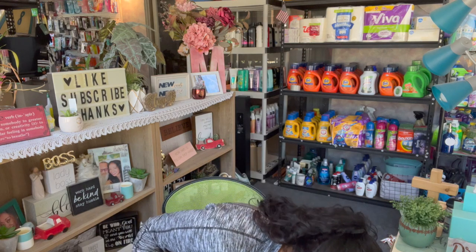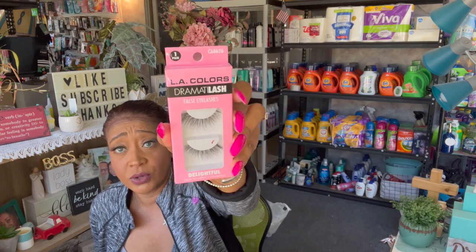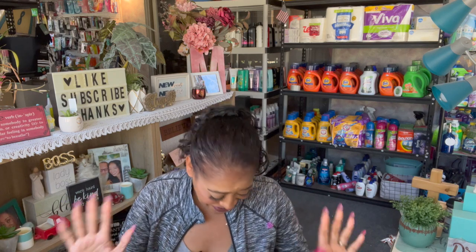Then I saw these lashes and I wanted to give them a shot. This one is in Delightful by LA Colors and the strip is super duper light. Now I love the Frankie Rose Cosmetics eyelashes — they're amazing, they last so long, but they're kind of pricey. So I decided to try some of these LA Colors lashes. I like big eyelashes because I have big eyes.